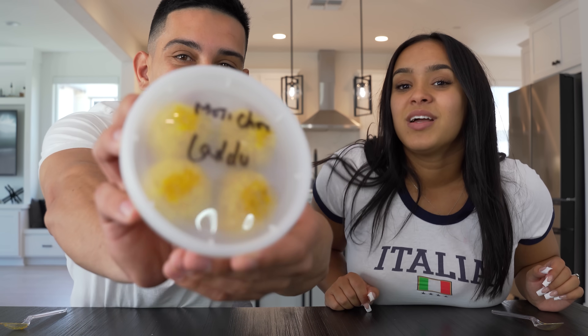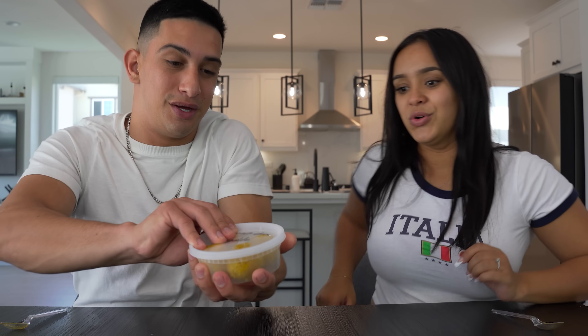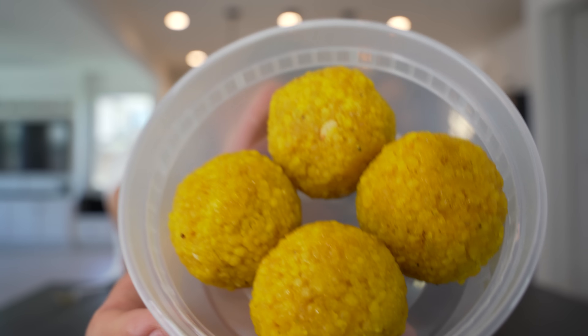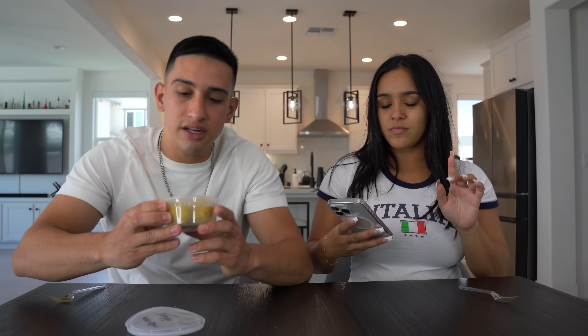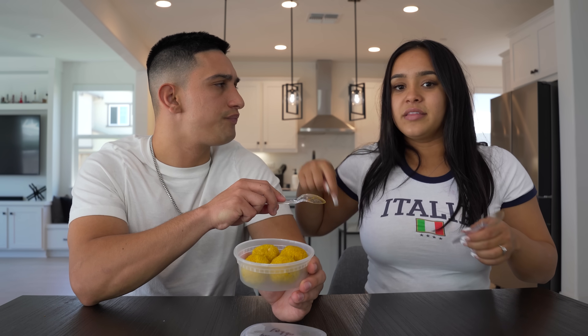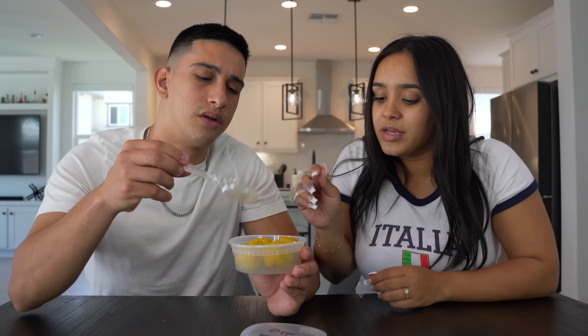Next up we got Motichur Ladu. That's an interesting name. This kind of looks like the gulab jamun, how it's in balls. So this one is a popular Indian sweet made with besan, which is gram flour. I don't even know what that is. Why do they look a different color in the picture? In the picture they're orange but here they're yellow.